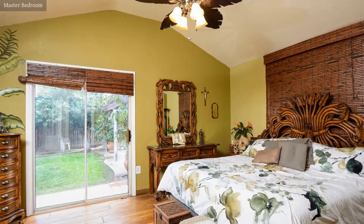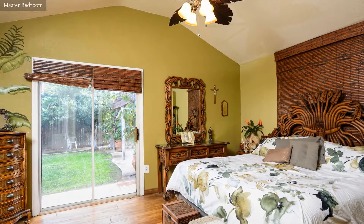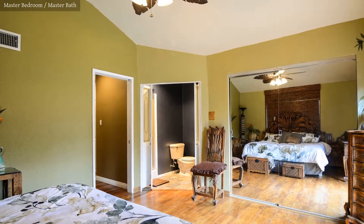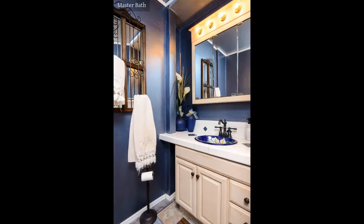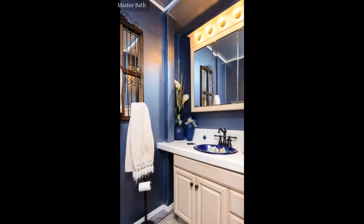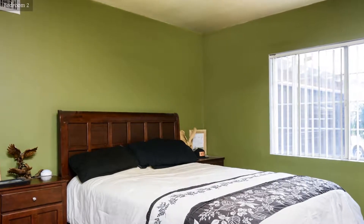The master bedroom has a large walk-in closet and direct access to the bathroom. The spacious master bathroom has relaxing lighting and is very attractively finished. The property has three bedrooms, two baths, and a garage.